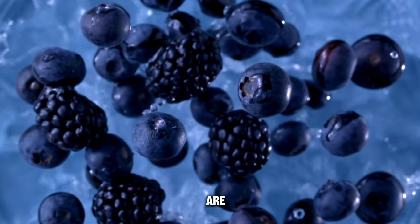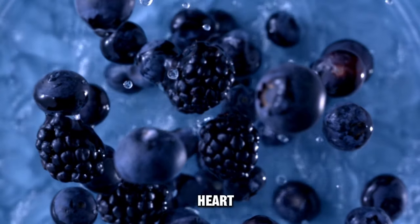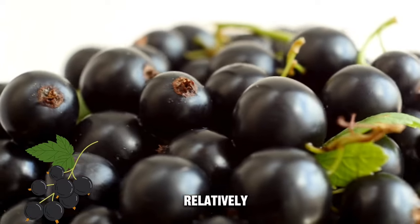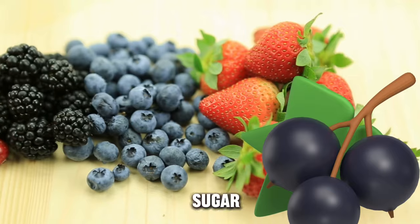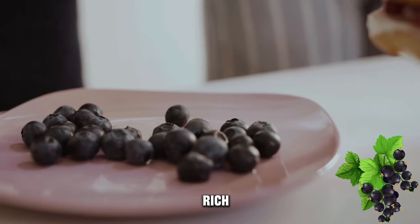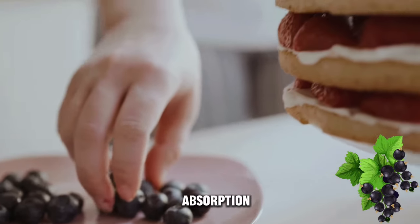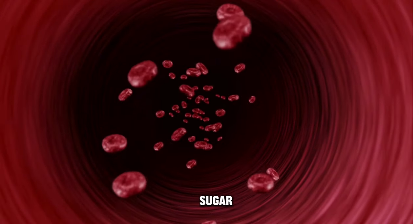Blackberries are packed with antioxidants, which have been associated with potential benefits for heart health and reducing inflammation, both of which are important for individuals with diabetes. Blackberries have a relatively low glycemic index, which means they cause a slower and lower increase in blood sugar levels compared to high GI foods. This can help prevent rapid spikes in blood sugar after consumption. They are also rich in dietary fiber, particularly soluble fiber, which can help slow down the absorption of sugar into the bloodstream and contribute to better blood sugar control.